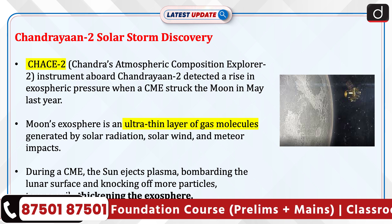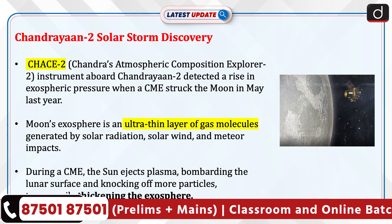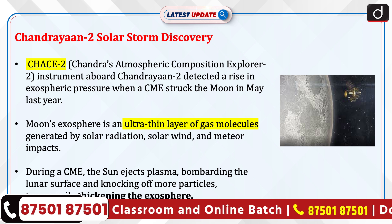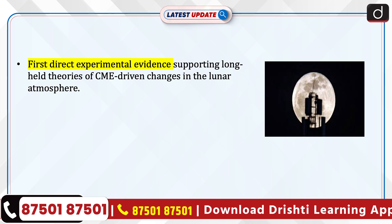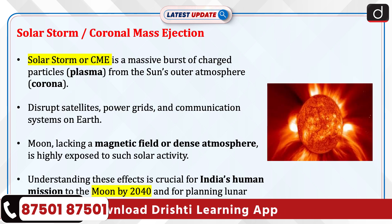During a CME, the sun ejects plasma, bombarding the lunar surface and knocking off more particles, temporarily thickening the exosphere. This is the first direct experimental evidence supporting long-held theories of CME-driven changes in the lunar atmosphere.